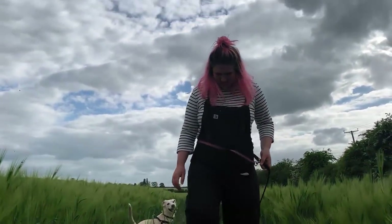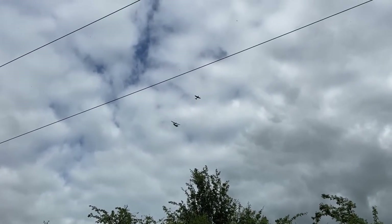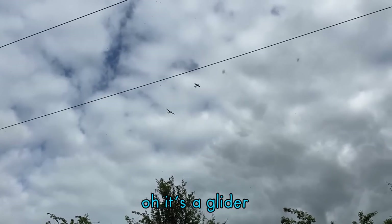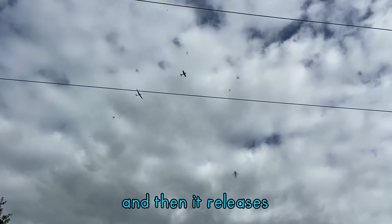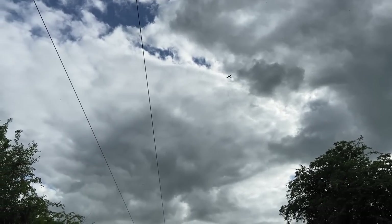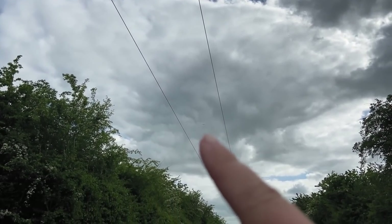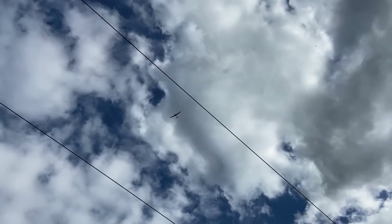Someone ran into me! I've never seen a plane tow another plane before. Now that plane's on the way back — it's released the glider and the glider is there. I don't know if you can see it, but that's so cool.